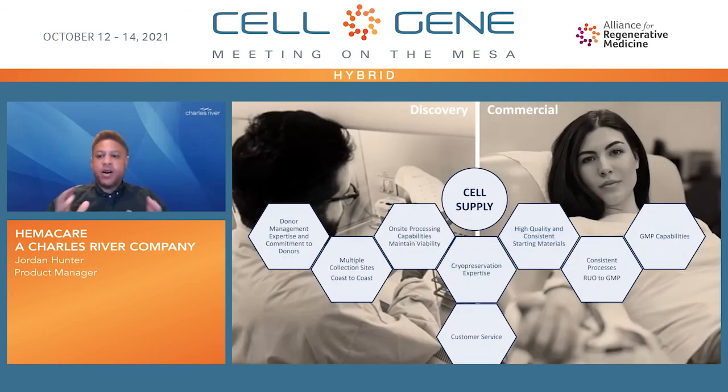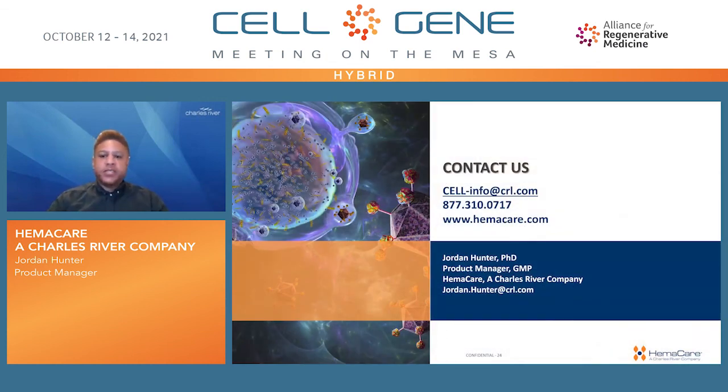Cell supply is the central point that leads almost every aspect of the discovery, process development, and commercialization phases throughout the cell therapy discovery continuum. For this reason, it's important to consider a strong partner that can effectively manage a large and diverse donor pool, with capabilities for same-day on-site collection, cryo-preservation, and cellular processing at multiple locations, as well as optimized and standardized GMP-compliant processes to ensure seamless transitions from research use to commercialization — ensuring the success of the cell therapy starting at the discovery and ending with the patient. This completes our presentation. Thank you for listening. On behalf of everyone at Hemacare and Charles River, we look forward to your continued success.